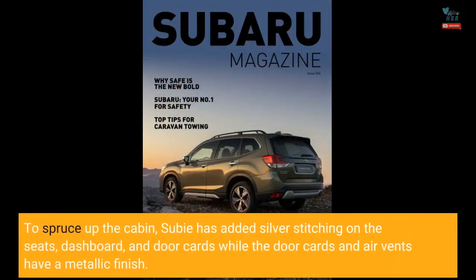To spruce up the cabin, Subaru has added silver stitching on the seats, dashboard, and door cards, while the door cards and air vents have a metallic finish.